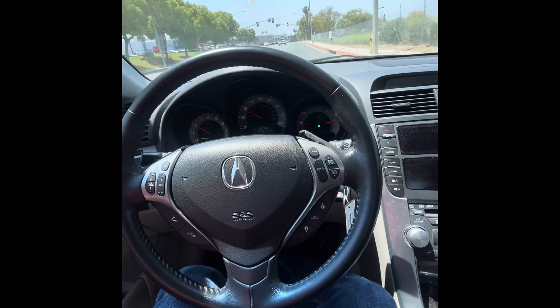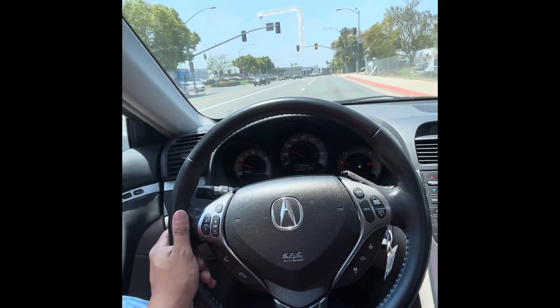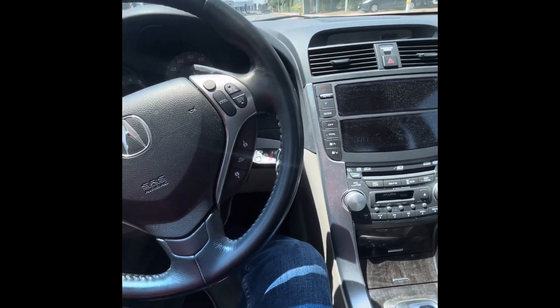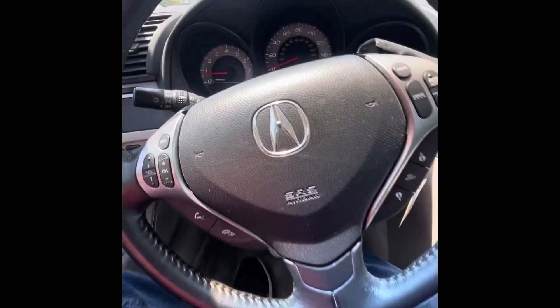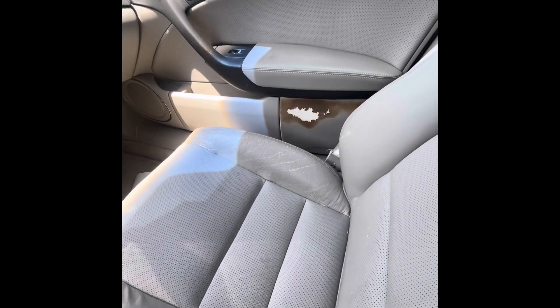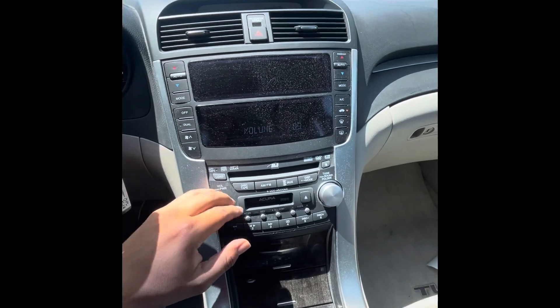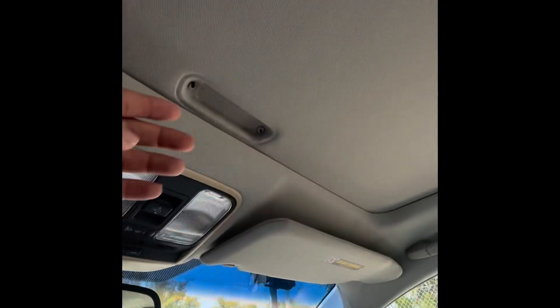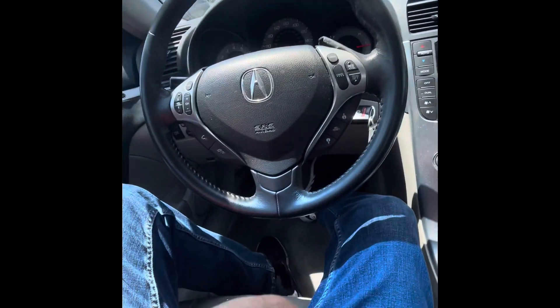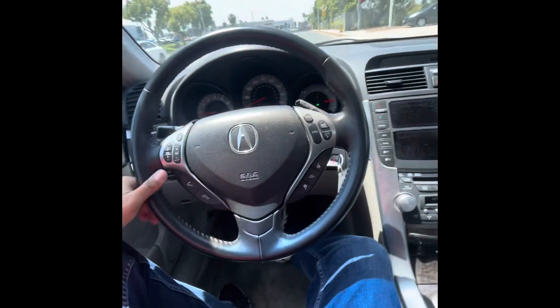I got a red light but man, this car shifts good. It's an Acura — these things have some power, made by Honda, so these engines are pretty reliable. We have 207,000 miles on the dash, but that's not a big deal. There's something on the seat — I'm not sure if that's a burn or what, same thing on the back seat. Other than that, the radio works, front speakers work, AC works, we've got a sunroof. Pretty clean car — I think I got it for a pretty good deal.